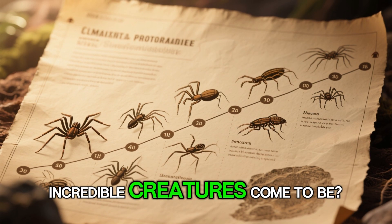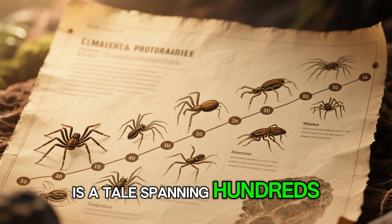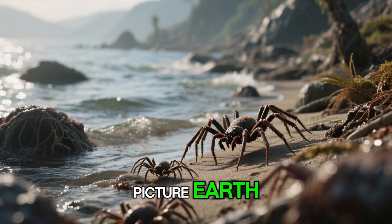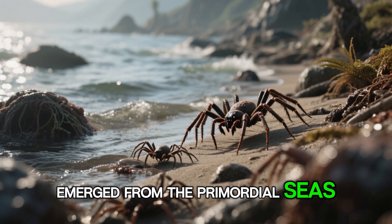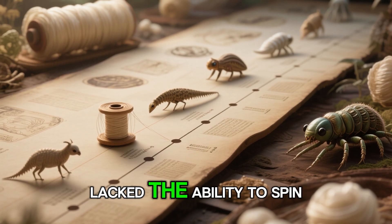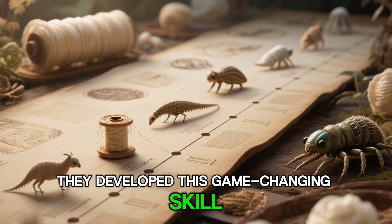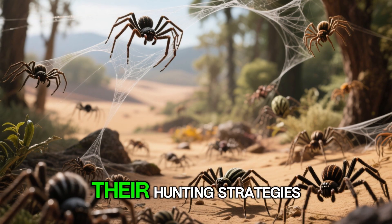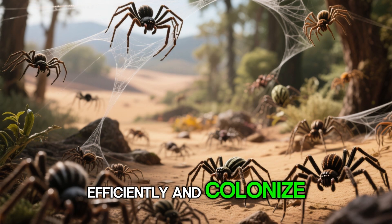But how did these incredible creatures come to be? The evolution of spider species is a tale spanning hundreds of millions of years. Picture Earth 380 million years ago, when the first spider-like arachnids emerged from the primordial seas. These early ancestors lacked the ability to spin silk, but over eons they developed this game-changing skill. Silk production revolutionized their hunting strategies, allowing them to trap prey more efficiently and colonize new habitats.